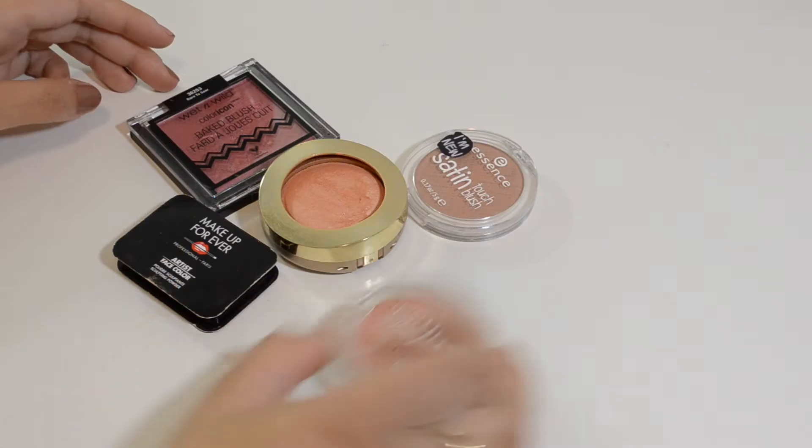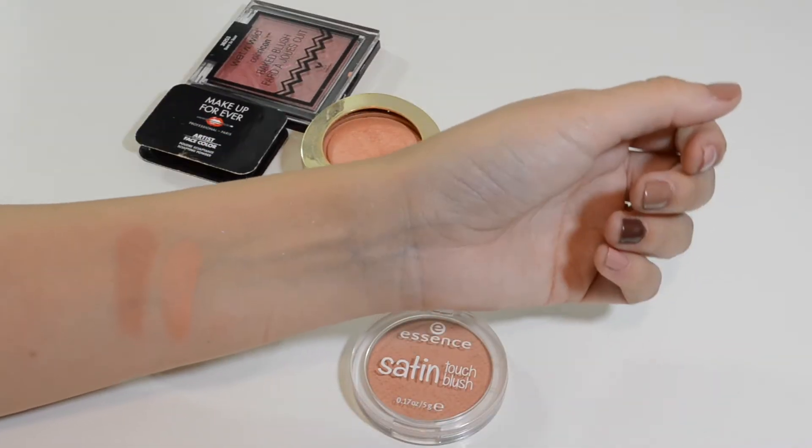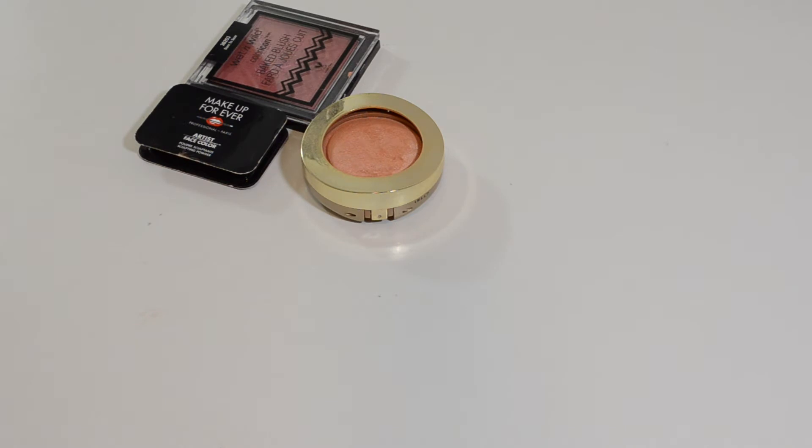Blushes — I'm keeping the Essence ones. Do I need both? No. I'm keeping both. Love these too much. The Satin Touch blushes from Essence are amazing. Love them. I probably won't buy a blush for years unless one of them breaks.